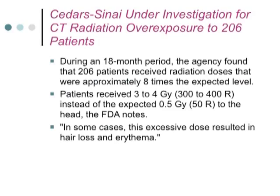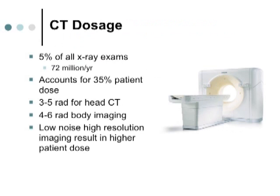5% of all radiographic exams today are CT exams — about 72 million per year — yet CT accounts for about 35% of the exposure patients get from medical radiography. A head scan delivers 3 to 5 rads, which is 3,000 to 5,000 millirads — compare that to a chest x-ray at 10 millirads. With spiral scanning, we used to do maybe 20 scans of the abdomen; now we get 60 scans, sometimes with and without contrast. High resolution settings result in higher patient dose compared to low resolution.